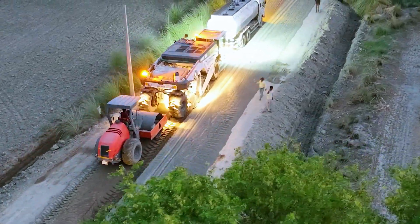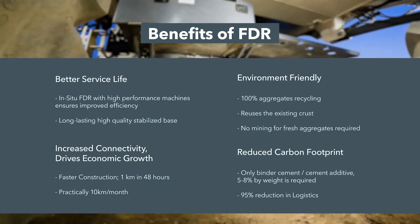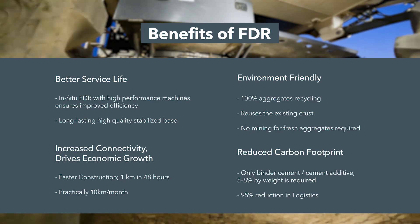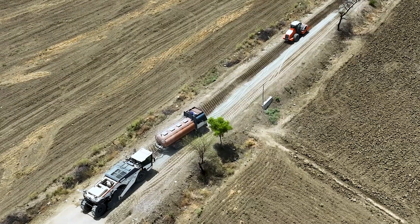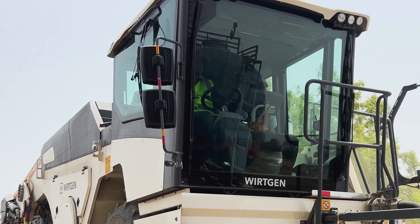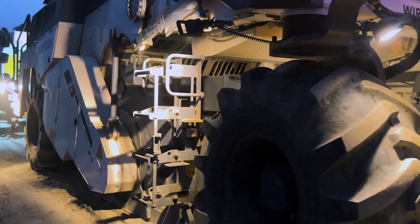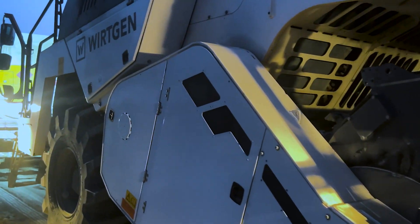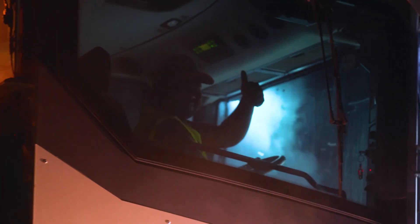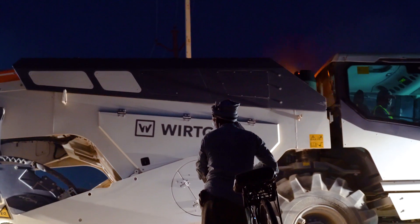The Wirtgen cold recyclers offer a significant advantage by enabling quicker project turnarounds, ultimately reducing overall development costs. In India, rural roads constitute nearly 70 percent of the total road network. As the nation embarks on an ambitious plan to rapidly rehabilitate and transform the majority of its rural roads infrastructure, Wirtgen cold recyclers emerge as the ideal solution for sustainable pavement rehabilitation. This innovation is a crucial part of India's journey towards rural development and growth.